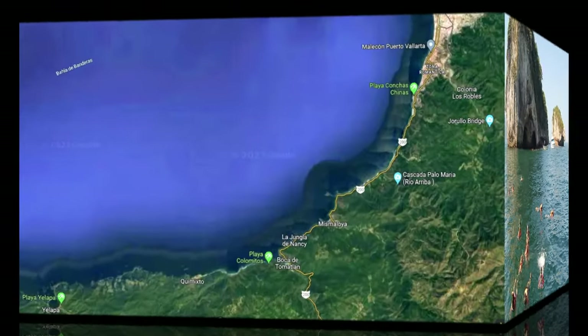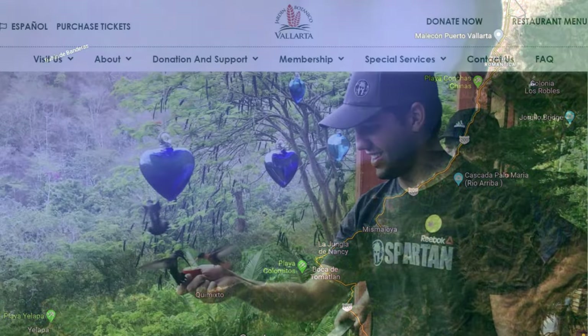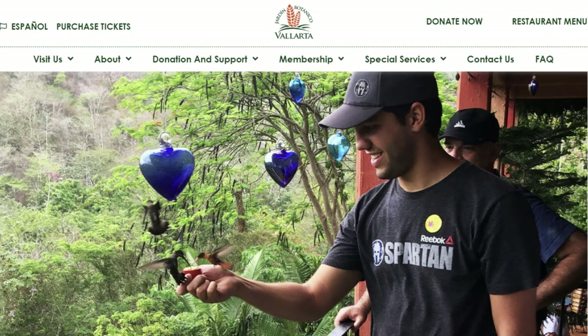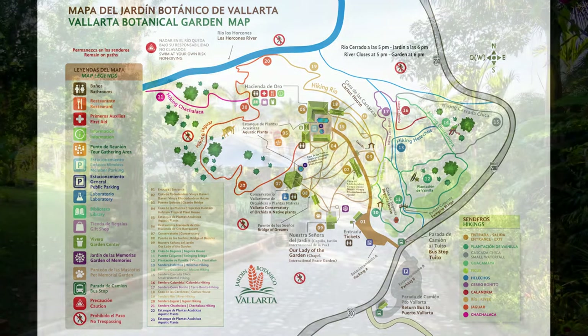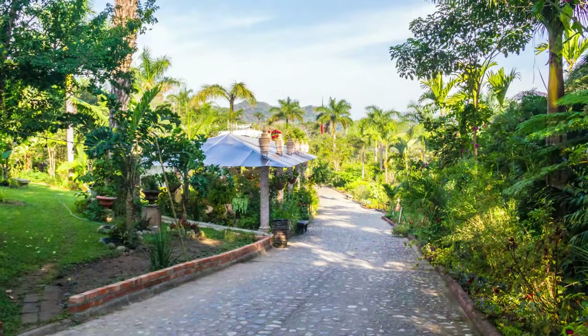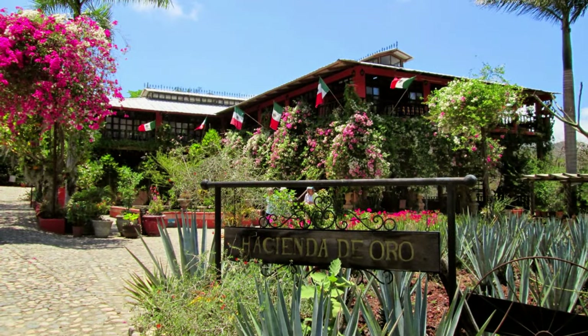Leaving this beach and driving another four miles further south, you'll come to Boca del Tomatlan. This is a great starting point for all the other beaches further south which you can't get to by car. Turning left here and driving four more miles up into the mountains will bring you to Vallarta Botanical Gardens. They get a lot of press and consistently rate as one of the top botanical gardens in North America, so if you're into such things, give it a shot.